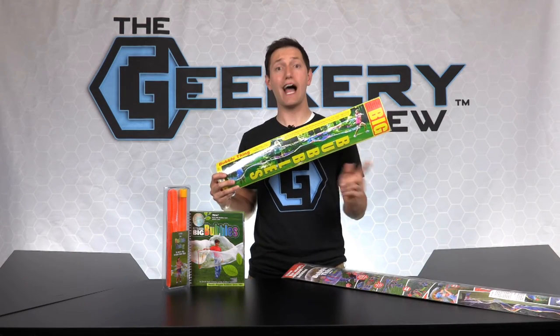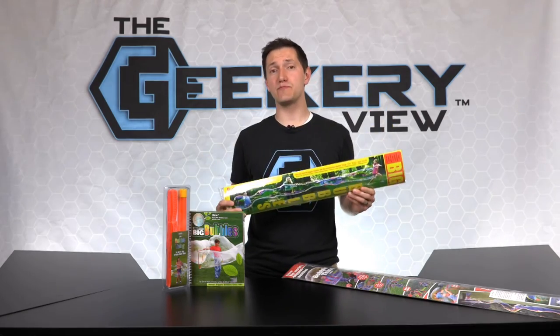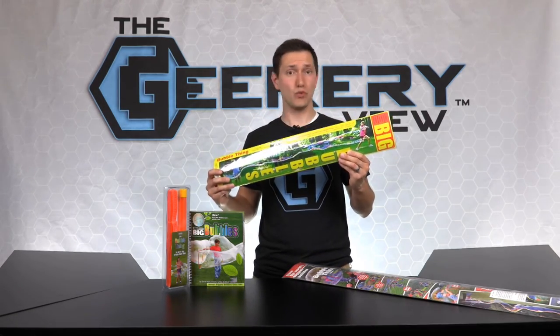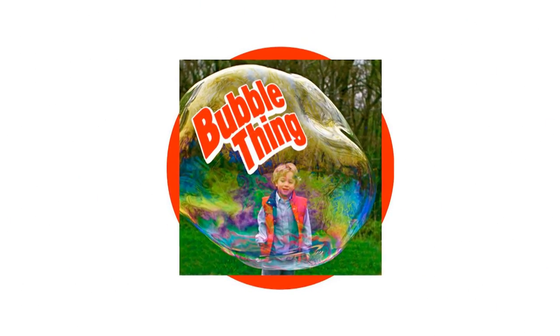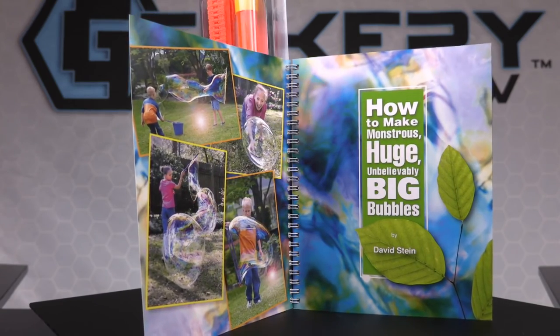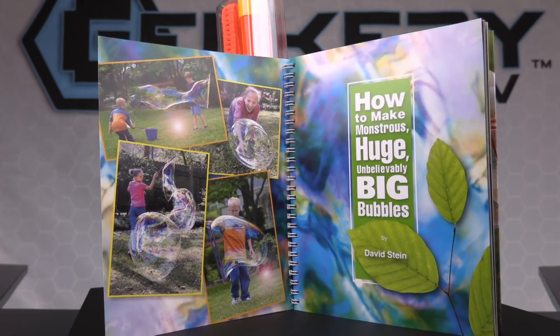Want to blow the biggest bubbles in the world? I'm talking gigantic 35-foot bubbles. The Bubble Thing has been around for many years and has consistently blown the biggest bubbles in the world. Bubble Thing is a company that makes the biggest bubbling wand on the market. In fact, the Bubble Thing held the Guinness World Record for largest bubble for nearly a decade. The bubble was the world's first 50-footer.